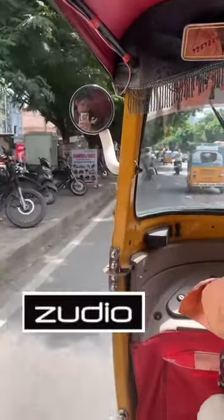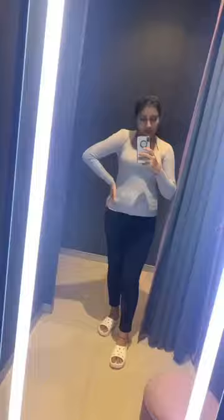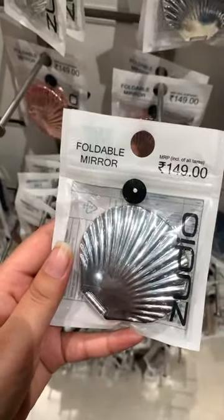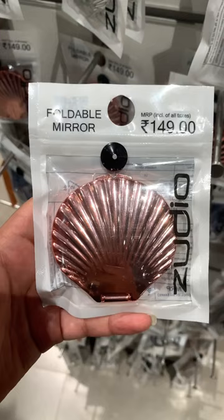Today we are going to make up shopping for the festive season. Let's get started. First, this is a pocket mirror which is a must buy in girls' pocket.